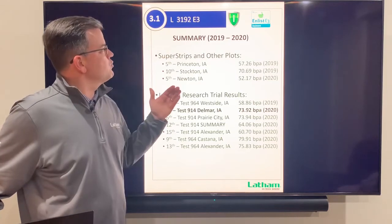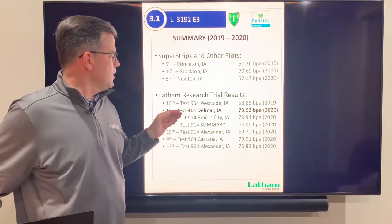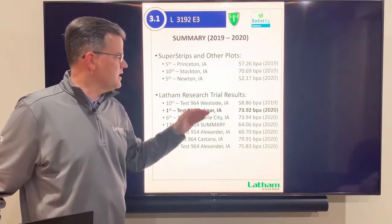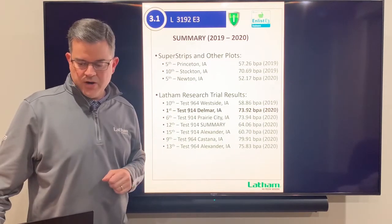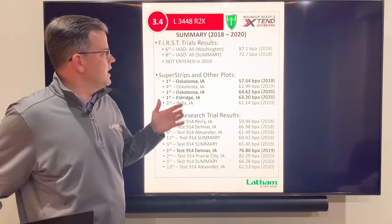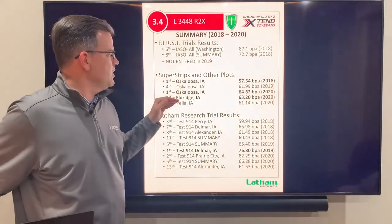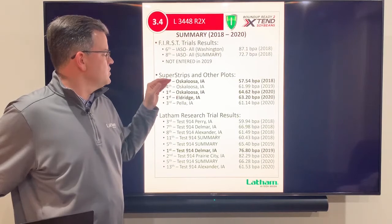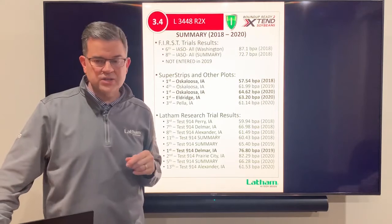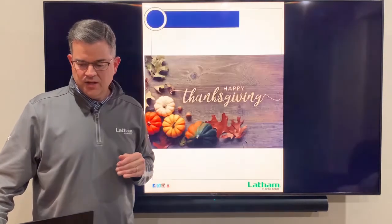At 3.1 maturity, we have a great Ironclad E3 that won our test 914 in Delmar, Iowa at 73.92 bushels against many varieties including competitors. The last variety is a 3.4 maturity Roundup Ready 2 Xtend that won at Eldridge, Iowa and Oskaloosa, Iowa this year, and also won in 2018 and 2019. It's also an Ironclad — a great 3.4 maturity Roundup Ready 2 Xtend.